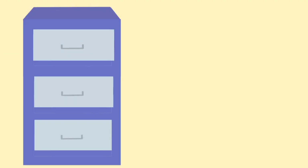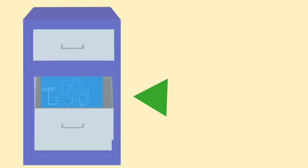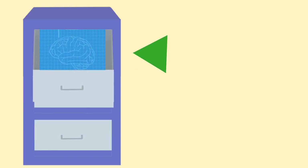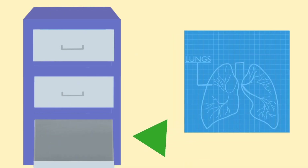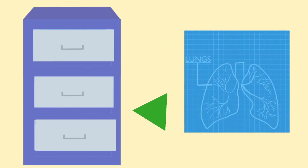Think of it like a filing cabinet. Since a stem cell is not limited to one set of directions, the proteins can choose whatever instructions they want. The proteins that read the genes decide which door to open and which blueprints to take out and use. They also lock away all other blueprints after they pick, because they won't need them.